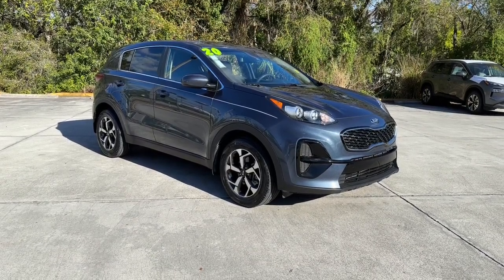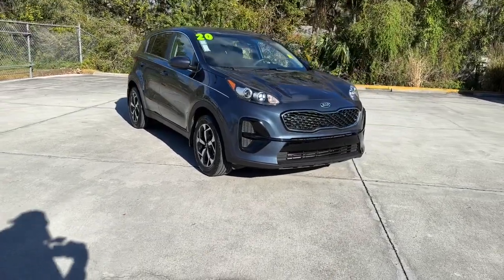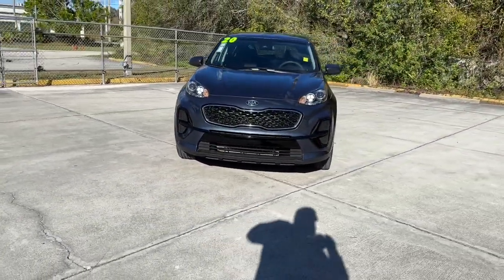Your next car could be the 2020 Kia Sportage. With less than 35,000 miles on the odometer, this vehicle provides excellent value.